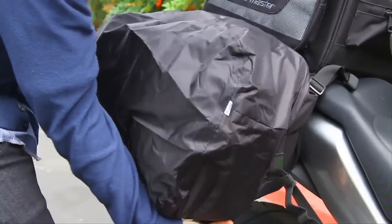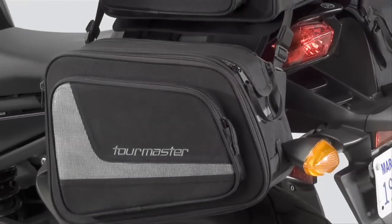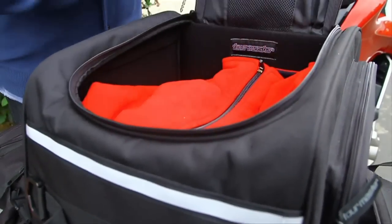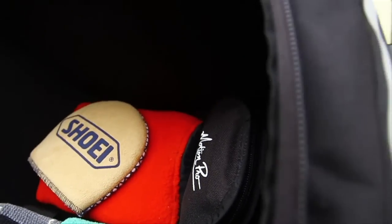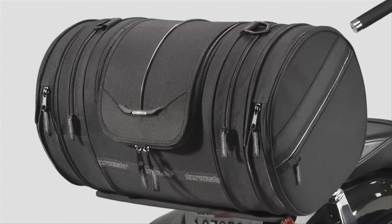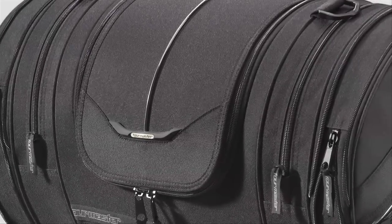As with the tank bags, rain covers are included. In addition, the saddle bags are designed to integrate smoothly with the Tourmaster Select tail bag, which features built-in hideaway mounting straps and offers 23 liters of additional storage. As another option, Tourmaster offers a sissy bar bag for more storage — 30.9 liters or 39 liters with the zippered ends extended.